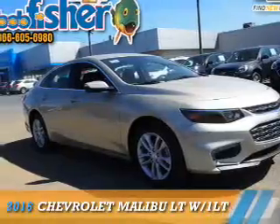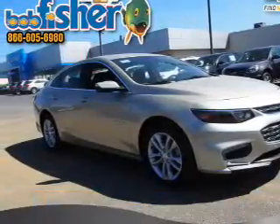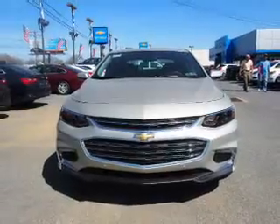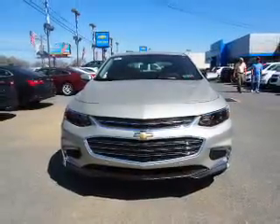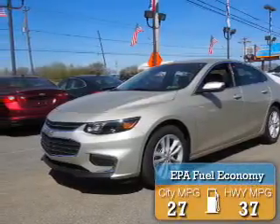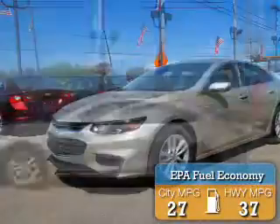Presenting the 2016 Chevrolet Malibu. It's powered by front-wheel drive, a 1.5 liter four-cylinder engine, and a six-speed automatic transmission. Great fuel efficiency saves you money by requiring fewer trips to the gas station.